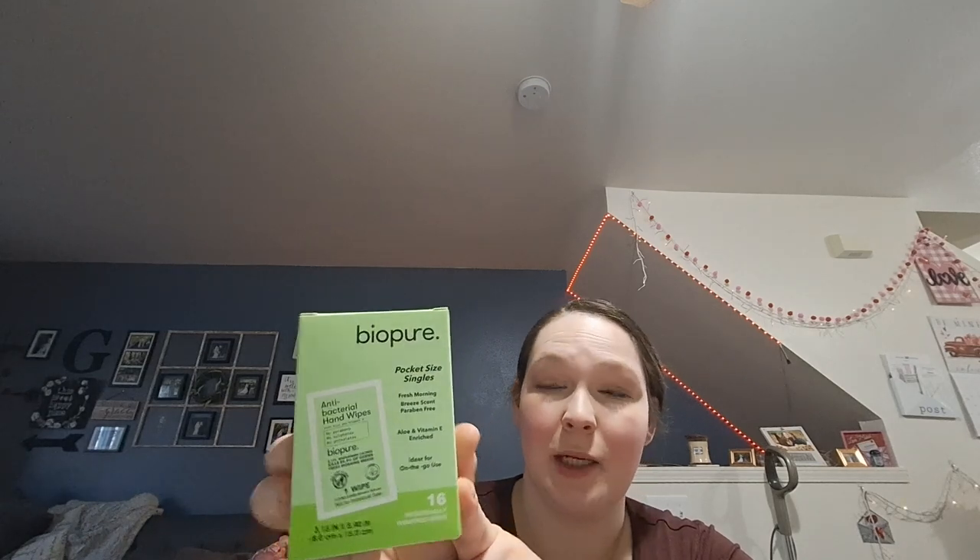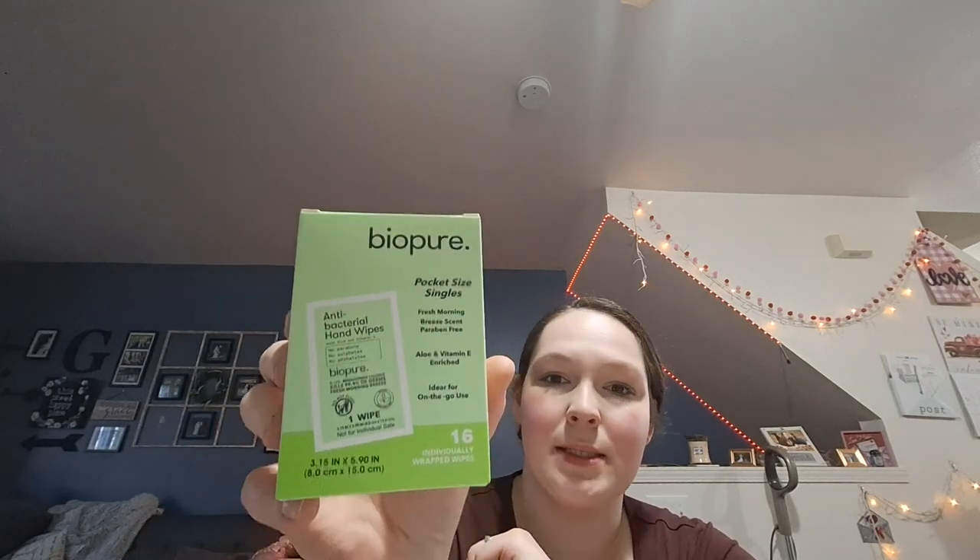I also got some toothbrushes — I didn't get the kind with caps this time, just this Value Pack Pro Tech medium softness. I got covers for them but they're in a different bag. And then I found these BioPure pocket size singles — they are antibacterial hand wipes. I found the giant container of these before, but this individual size is great to throw in the diaper bag or purse. You get 16 individually wrapped wipes.